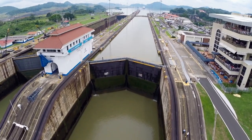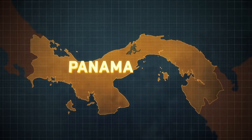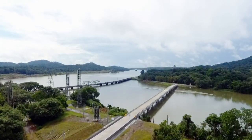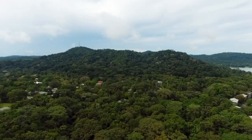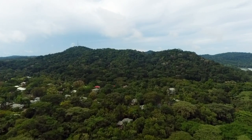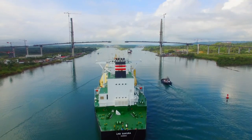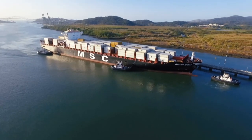Panama is a small nation with a big job: connecting two oceans — the Atlantic and the Pacific. But devising a way to get from one to the other was easier said than done. First, there's about 40 miles of rough terrain between them. And then there's the added bonus that the Pacific Ocean has a higher sea level than the Atlantic.